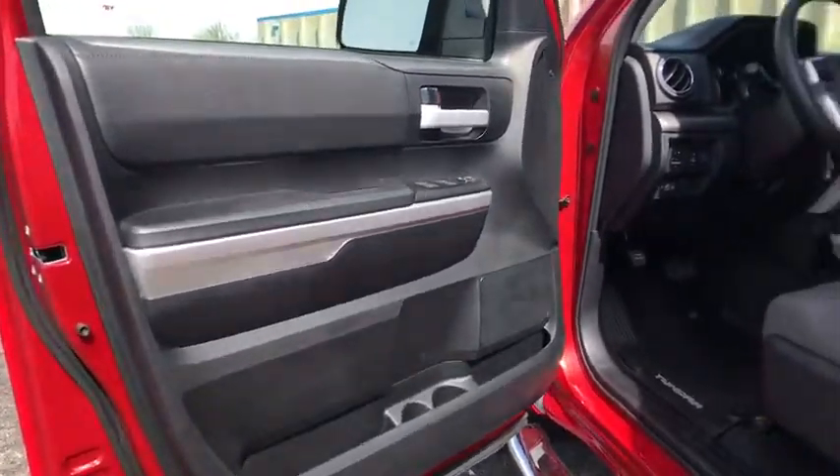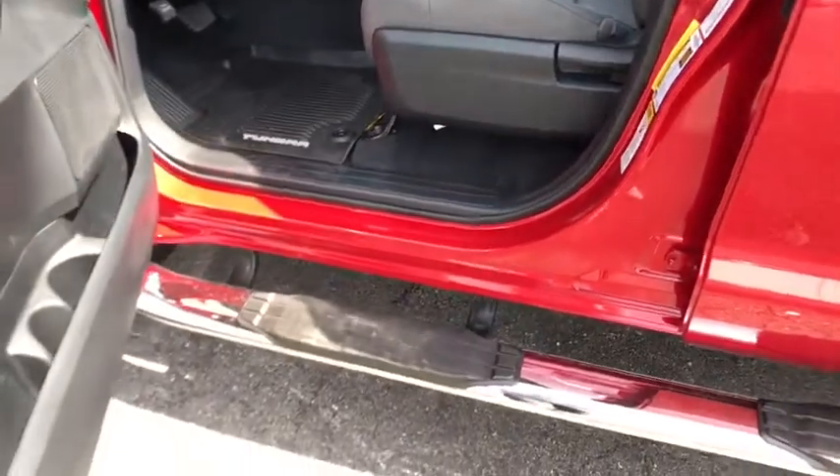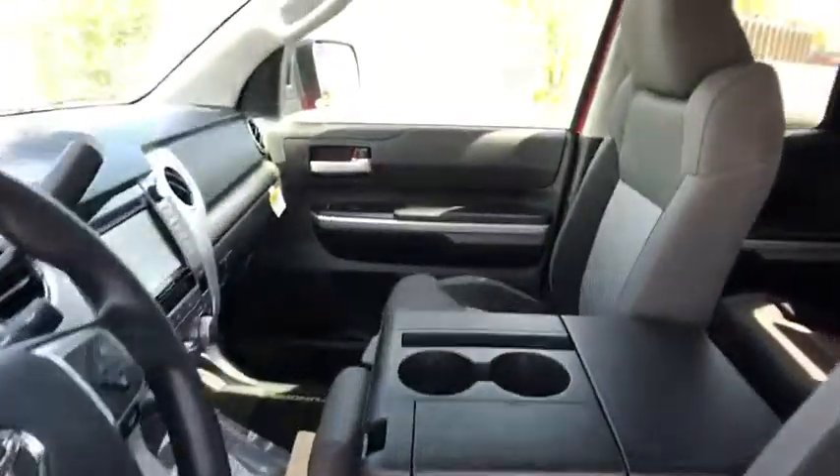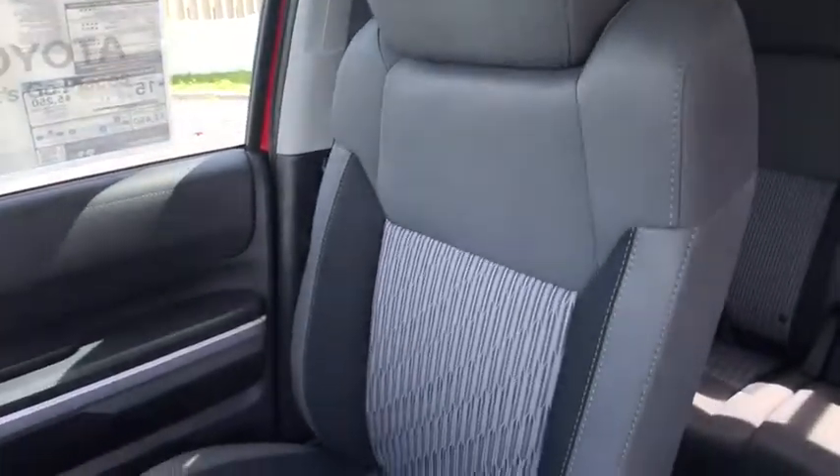Remote keyless entry, brake assist, panic alarm, driver vanity mirror, tilt steering wheel, front reading lamps, passenger vanity mirror. Drive away with a great deal on this vehicle. Call or stop in today.